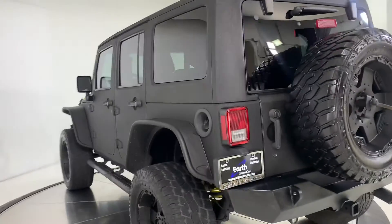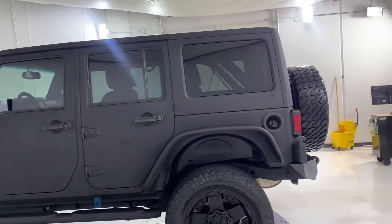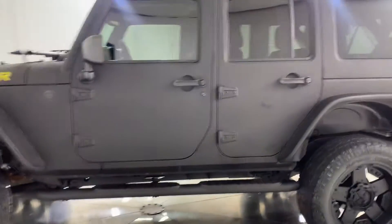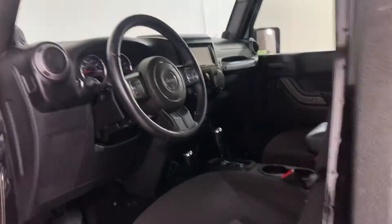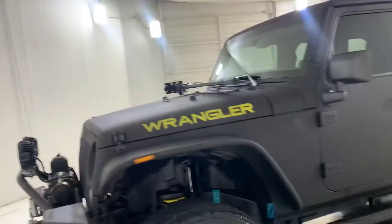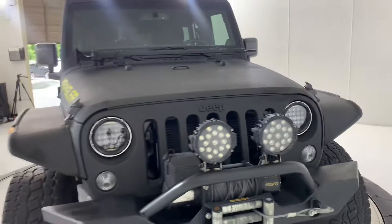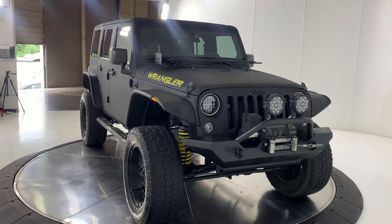This vehicle is in our picture booth right now, it's about to get pictured up and put on the websites. I am certain that once this vehicle hits our websites it will not be here very long. Well, there you have it — this is David Carr at Earth Motorcars, hope to hear from you soon.